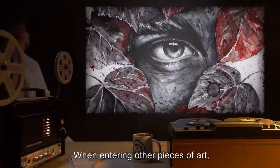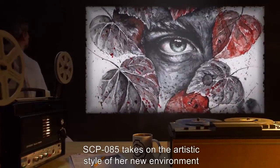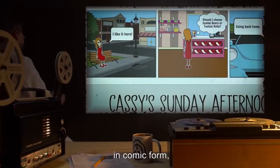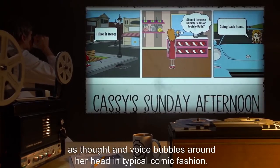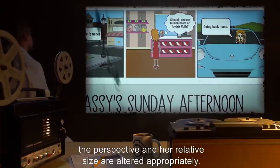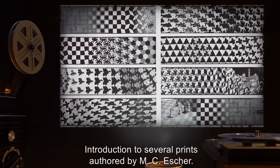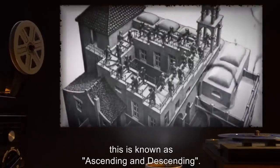When entering other pieces of art, SCP-085 takes on the artistic style of her new environment — whether a comic book, oil painting, watercolor, or charcoal sketching. In comic form her voice is visible as thought and voice bubbles, and as she moves between panels, perspective and relative size are altered appropriately. Document 085-1 — introduction to several prints by M.C. Escher. Researcher: This is known as 'Ascending and Descending' — what do you think?